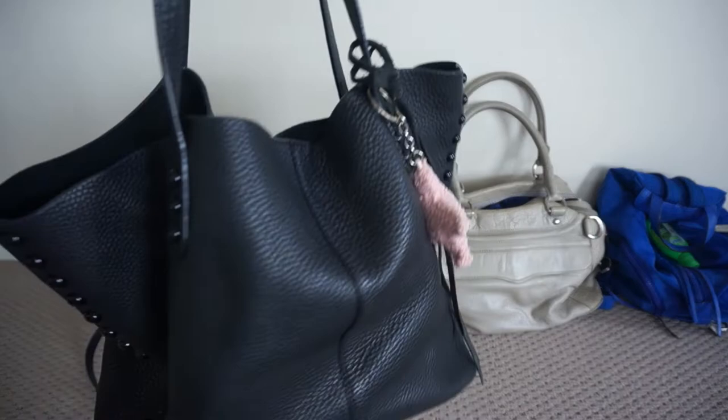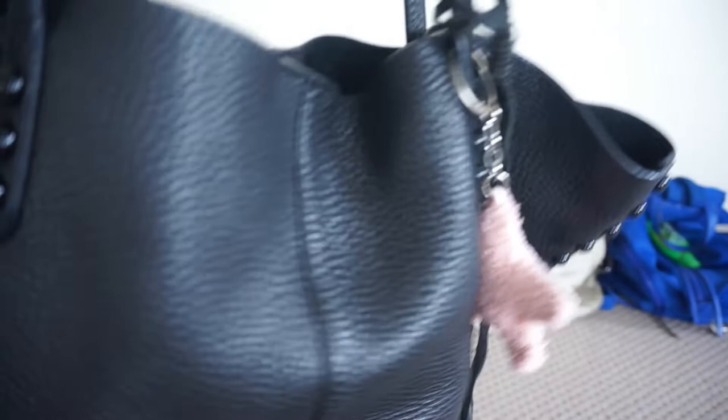This is another big Rebecca Minkoff bag. It's the Rebecca Minkoff unlined medium tote bag and it's got this beautiful black coated studded hardware on it. This again is a really practical choice as well.